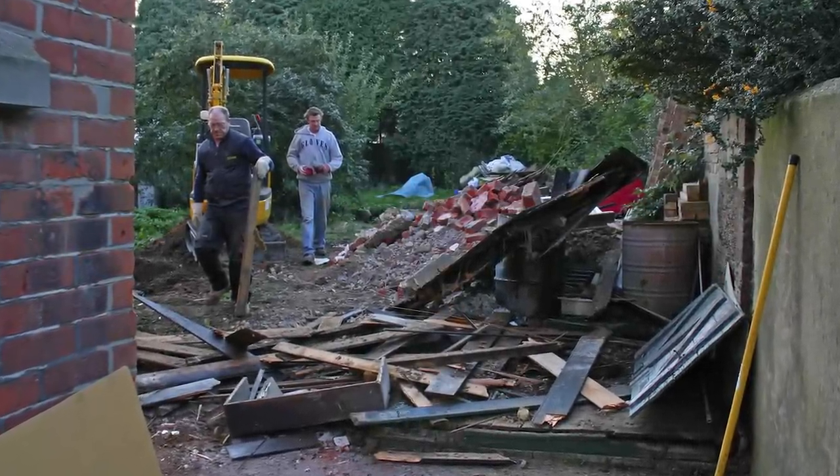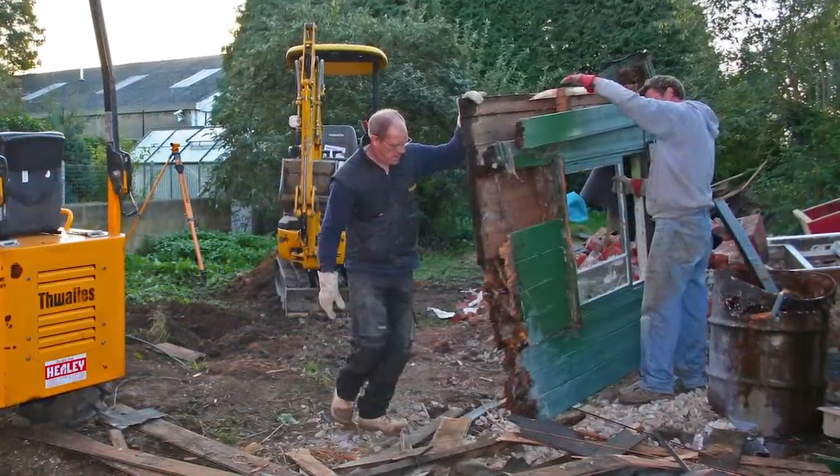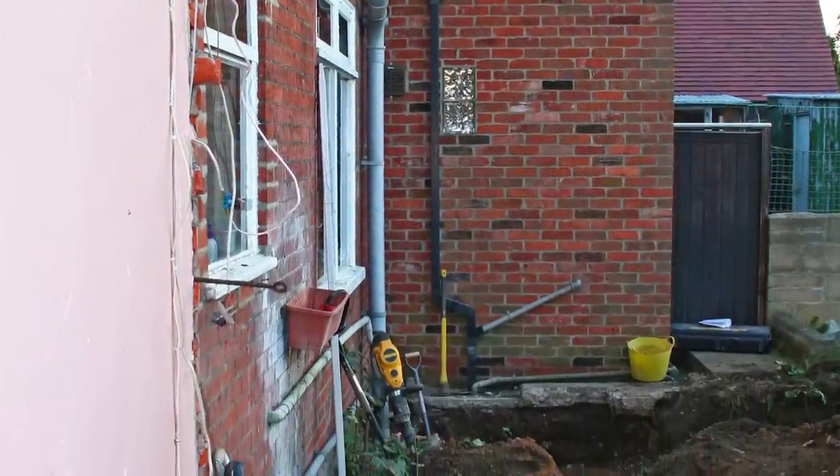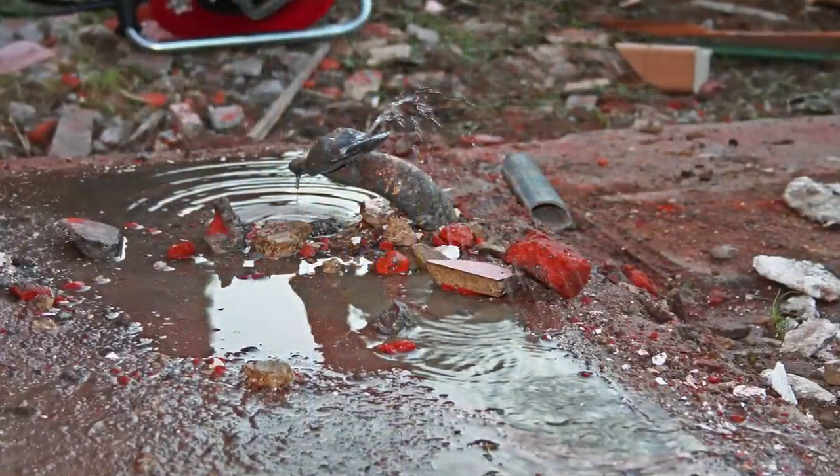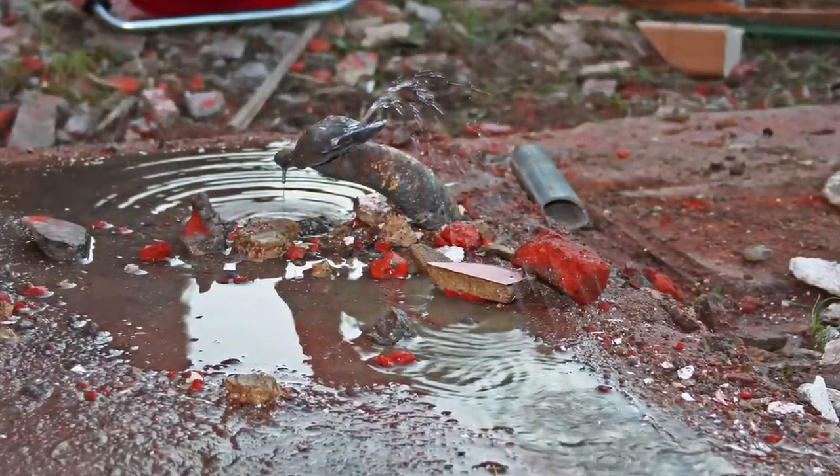And now we've got rid of the old shed. As you can see by the state of the bottom of it, I think it was long overdue. And now we've got the drain from next door and a leaking water main — more of that later.